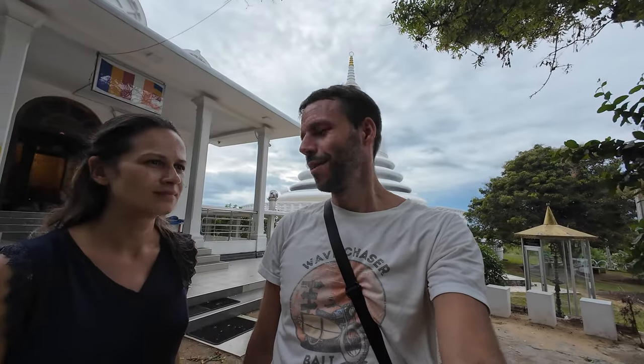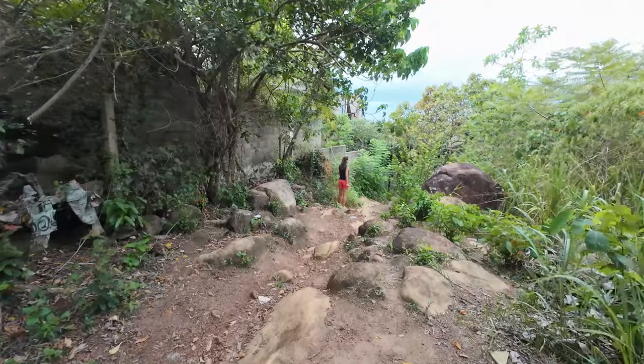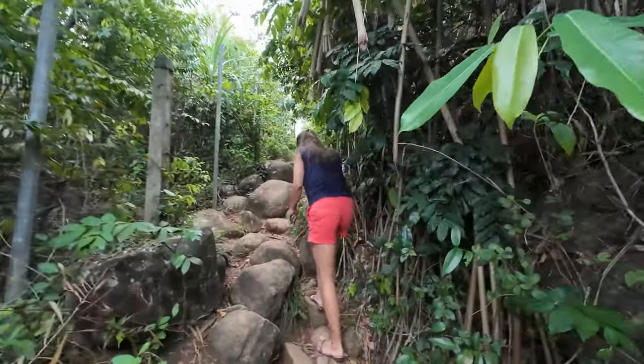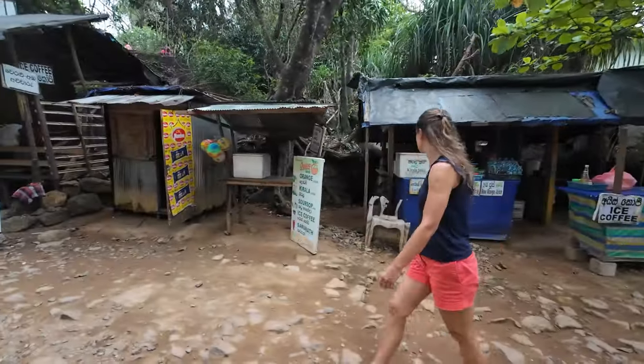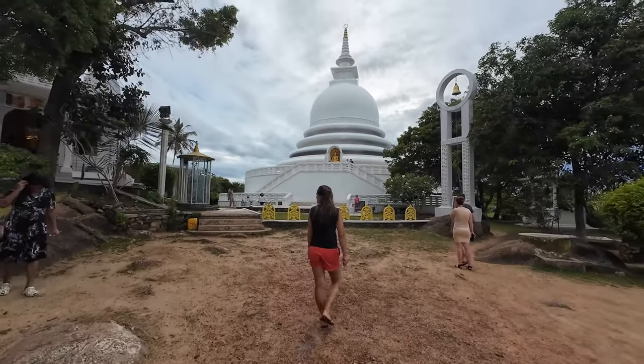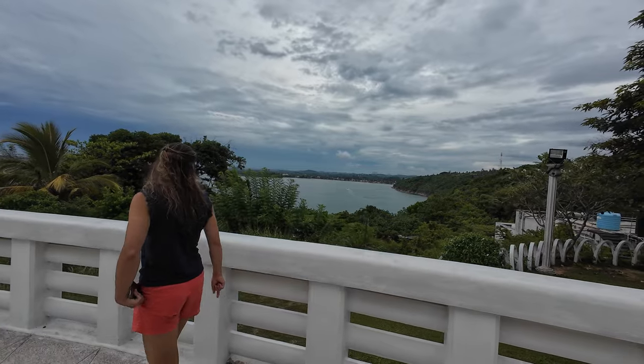Here we visited the Japanese Peace Pagoda of Unawatuna. It's a beautiful monument — a stupa on top of a hill with beautiful views, really worth coming. Though, don't follow Google Maps to come here because it makes you go all around and parking is complicated or you have to pay for it. You can just go from the other side, which for us would have been three times shorter by scooter, and you can park in front of it for free. When we make our map, we'll have a pin on it.